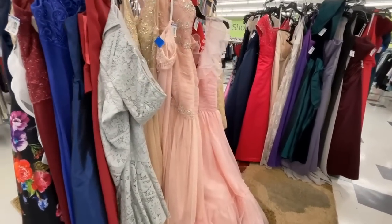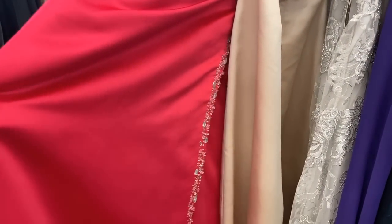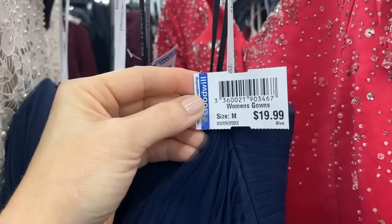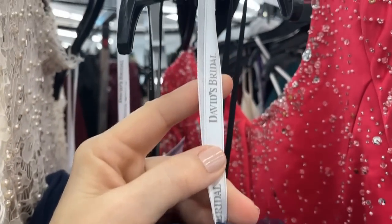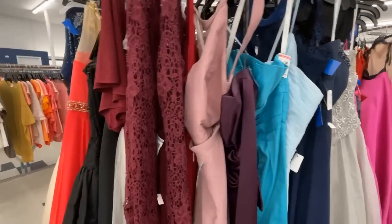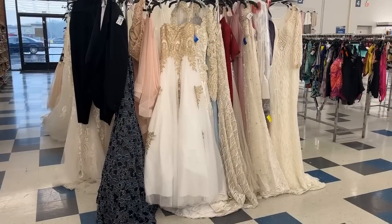Here we go — for quinceañeras, proms, any kind of formal, even for the college kids. That red is quite striking. Or if you're just shopping for holiday attire — for $19.99, it's always good to have an evening gown in your closet; you never know when you'll be invited at the last minute to a soiree. And this navy strapless is from David's Bridal for $19.99. This was the highlight today of the Goodwill visit.